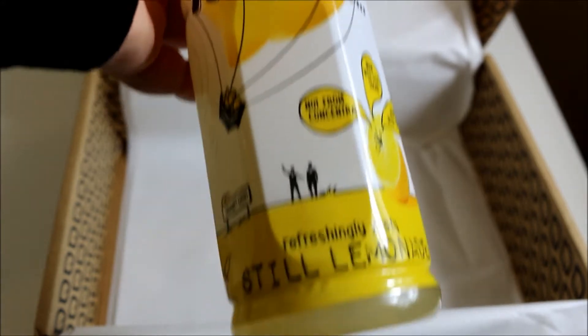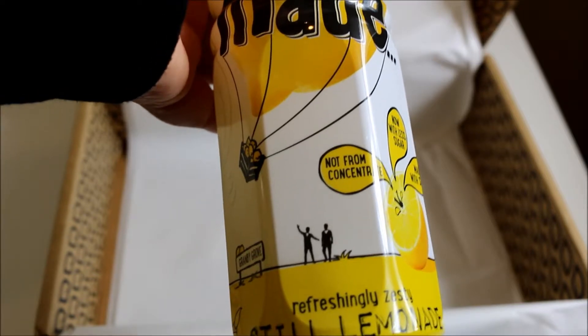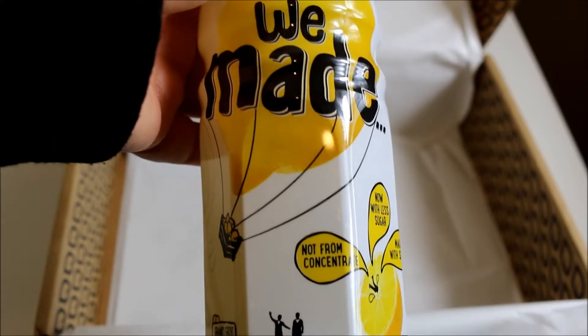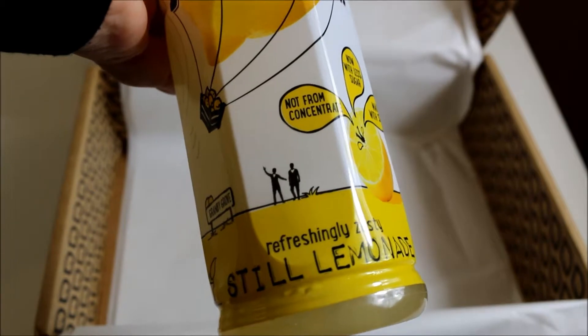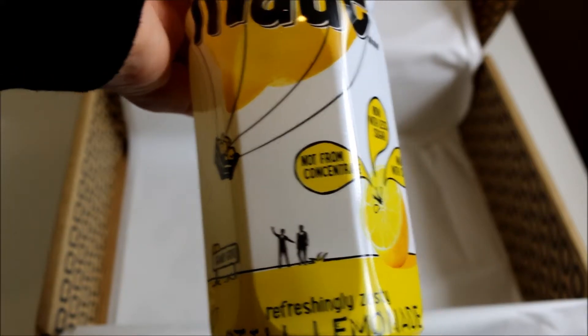The last item is We Made still lemonade. It's described as a refreshing fruit lemonade and the perfect summer drink — make sure to pop it in the fridge first. I don't like lemonade, but this is still, so hopefully it tastes nothing like fizzy lemonade. It does taste very lemonade-like, and I do like lemon drinks — I just can't stand fizzy lemonade.